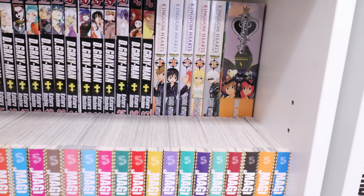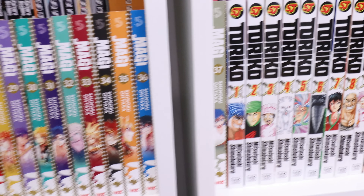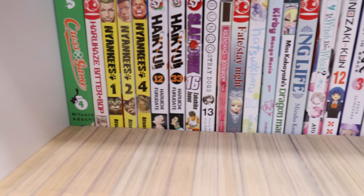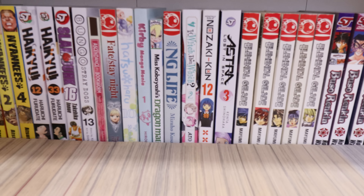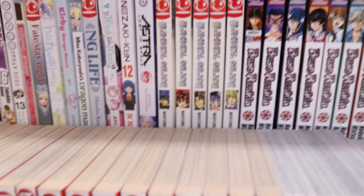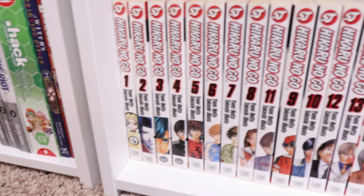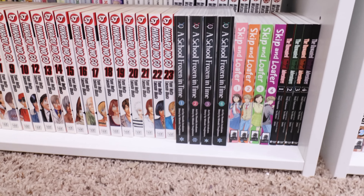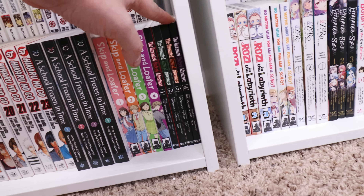Down here in the back we got D.Gray-man 1 through 27 and some Kingdom Hearts back there. In the front here we got Magi 1 through 37 — that is complete. Back here is a hodgepodge of randos I don't want to get rid of yet. We have Elemental Glade, Buso Renkin complete, Hikaru no Go 1 through 27 complete, Skull-face Bookseller Honda-san complete, Skip and Loafer, and The Undead Unluck.